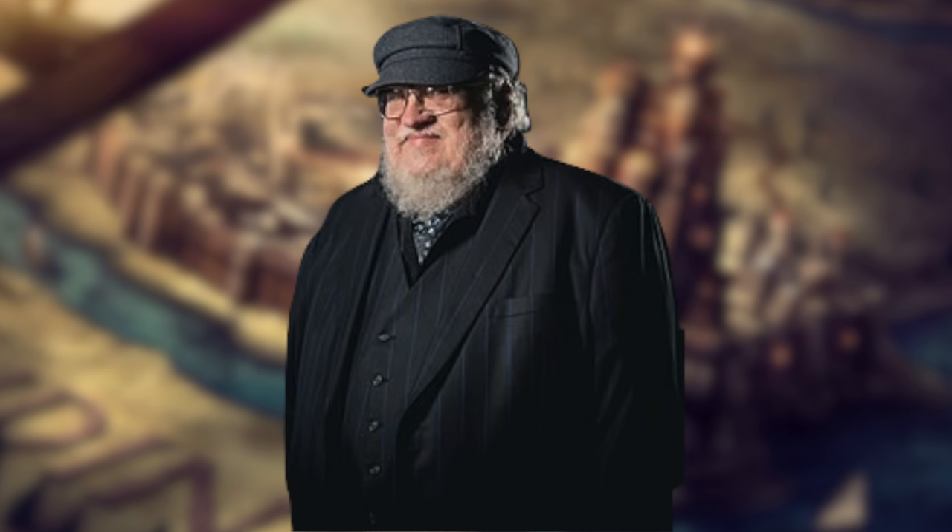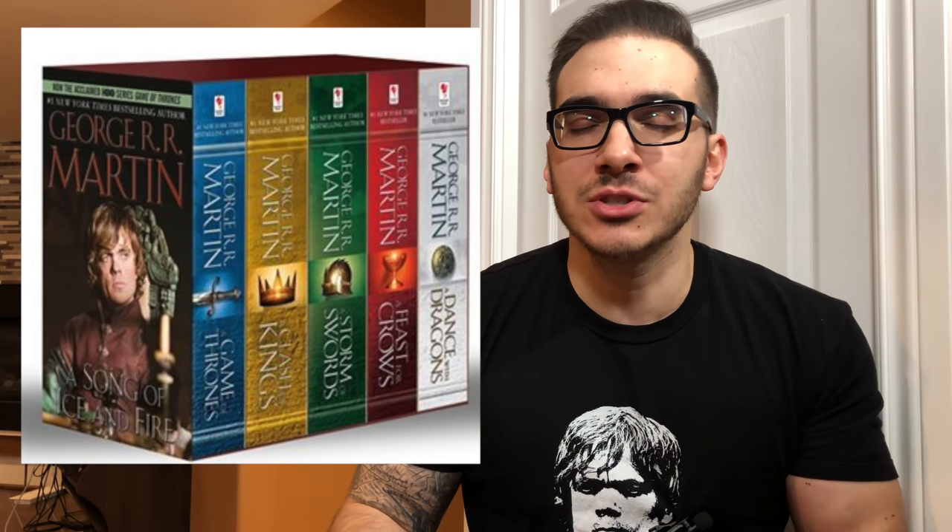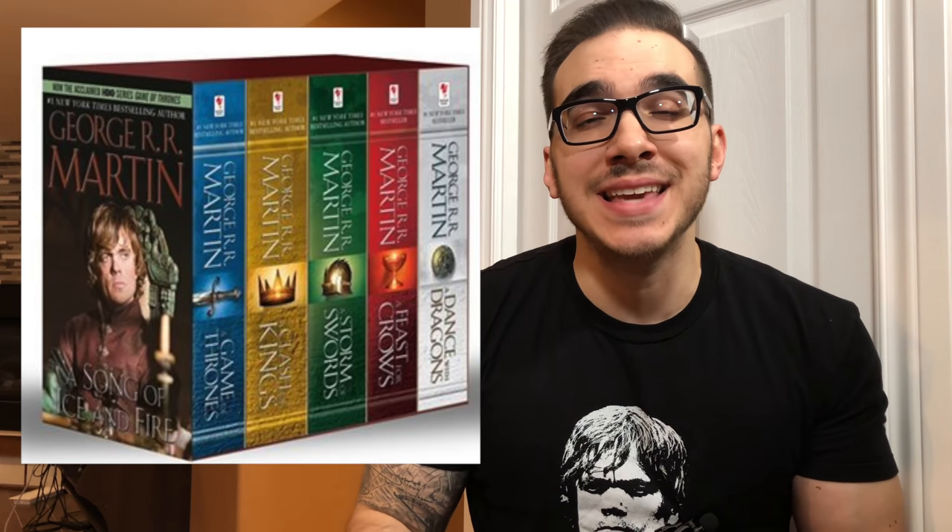Or maybe you've already picked up the books and you've gotten frustrated and given up because there are just so many details and you've gotten so confused and frustrated with it. So if either one of these scenarios is your situation, I'm going to show you the best way to get into these wonderful books and this wonderful universe with minimal frustration.